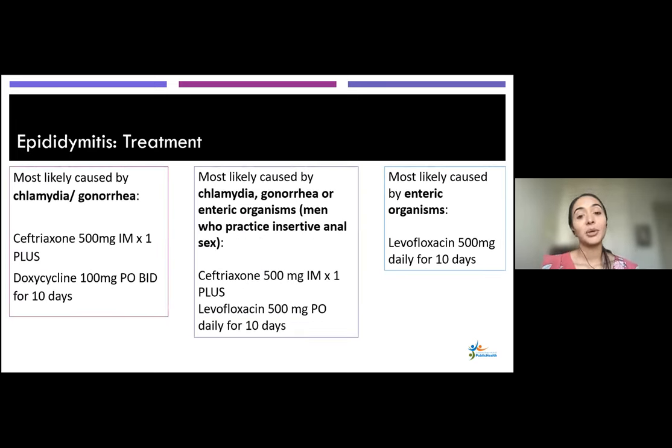For treatment of epididymitis: if the most likely cause is chlamydia or gonorrhea, treat with IM ceftriaxone plus doxycycline 100 mg PO BID. Note the doxycycline duration for epididymitis is longer — 10 days, versus seven days for urethritis. If chlamydia, gonorrhea, or enteric organisms may be involved — particularly in men who practice insertive anal sex — treat with ceftriaxone and levofloxacin; the levofloxacin covers chlamydia and enteric pathogens. If epididymitis is most likely due to enteric organisms alone — such as after a urological procedure — you could treat with levofloxacin only.